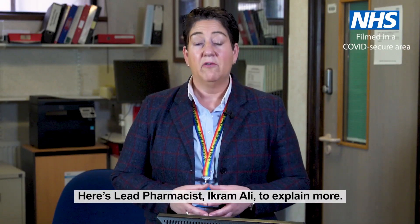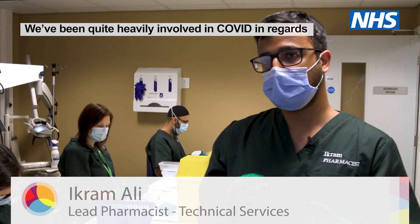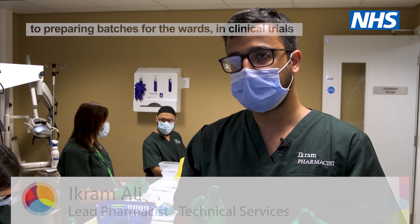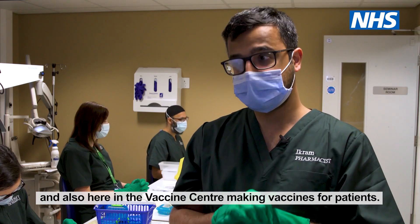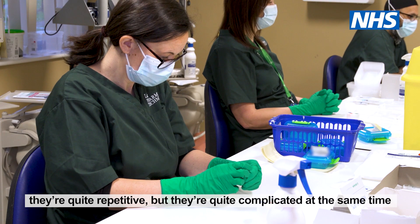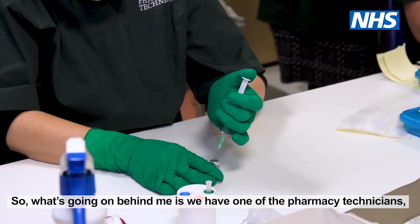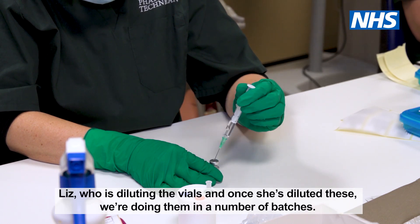Here's lead pharmacist Ikram Ali to explain more. We've been quite heavily involved in COVID in regards to preparing batches for the wards, in clinical trials, and also here in the vaccine centre making vaccines for patients. The processes here are quite repetitive but also quite complicated at the same time, and we need to make sure that they are correct. What's going on behind me is one of the pharmacy technicians, Liz, who is diluting the vials.